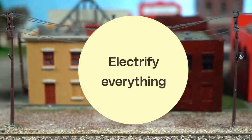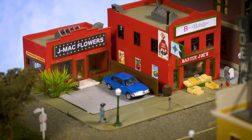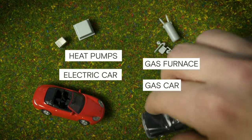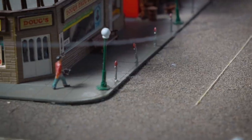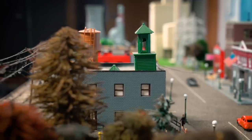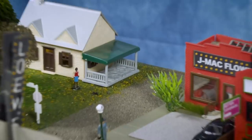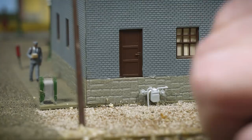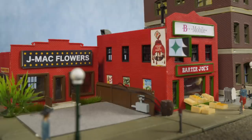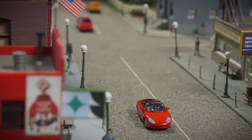The first step: electrify everything, or almost everything. There are big benefits to this. For one, electric cars or heat pumps are generally much more efficient than their fossil fuel powered counterparts. And no gas-guzzling cars driving around means cleaner air and quieter streets. So residents replace their furnaces, cars, ovens, and more with electric versions. As a result, the town no longer has direct emissions from transportation and buildings.